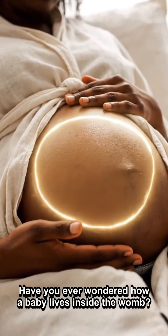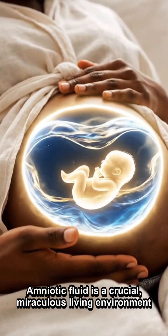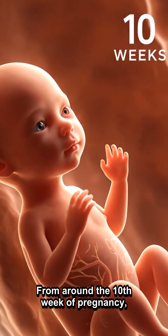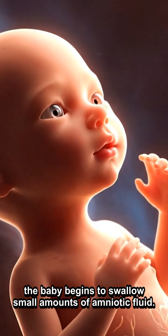Have you ever wondered how a baby lives inside the womb? Amniotic fluid is a crucial, miraculous living environment for the baby. From around the 10th week of pregnancy, the baby begins to swallow small amounts of amniotic fluid.